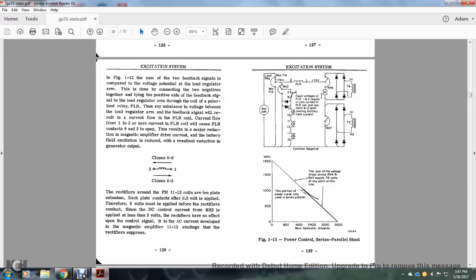Figure 1-13: the sum of the two feedback signals is compared with the voltage potential of the load regulator arm. The connection joins the two negatives together with the positive side of the feedback signal. The load regulator arm passes through the coil of the polarized relay — the polarized load regulator. An unbalanced voltage in the load regulator, with the feedback signal, will result in current flowing in the positive power control. A power load regulator coil with current flowing from 1 to 3 — zero current — will cause power load regulator contacts 8 and 2 to open. This results in a major reduction in magnetic amplifier drive current in the battery field. Excitation is reduced, resulting in reduction of generator output. The polarized regulator closes contacts 8 and 6 and opens 8 and 2.